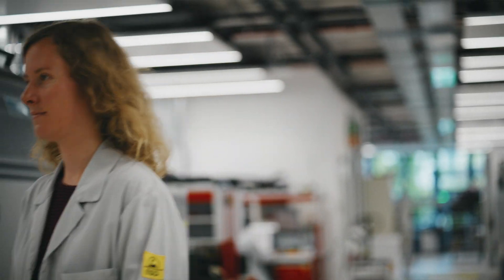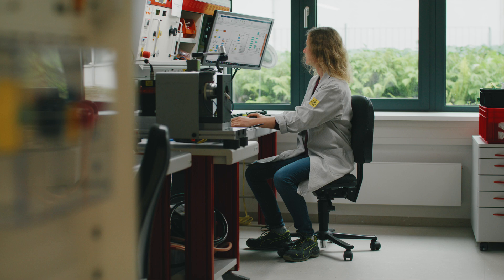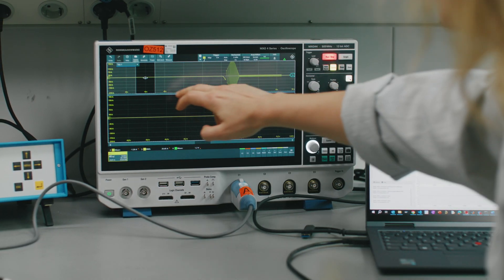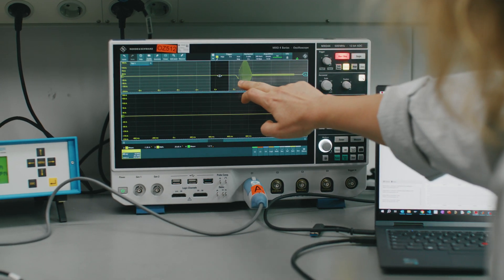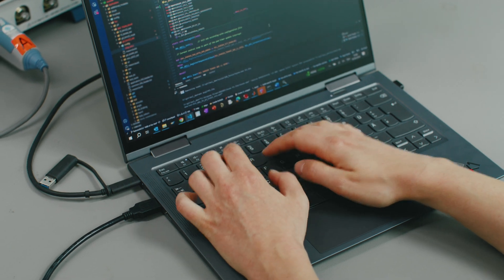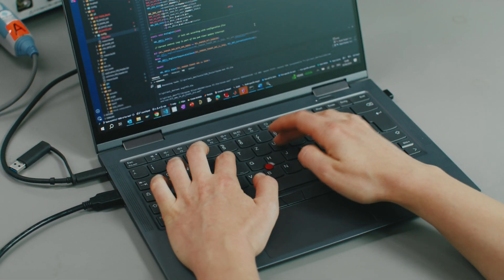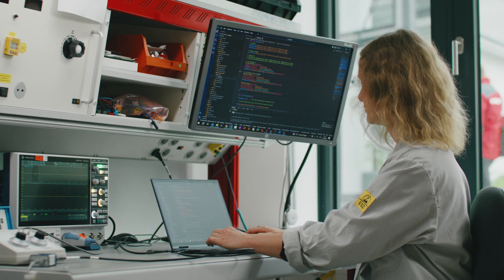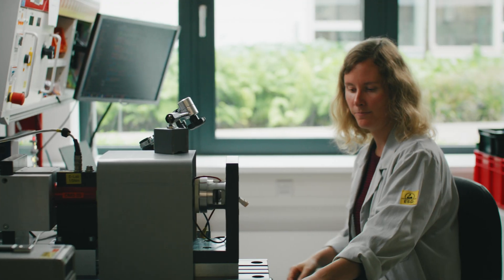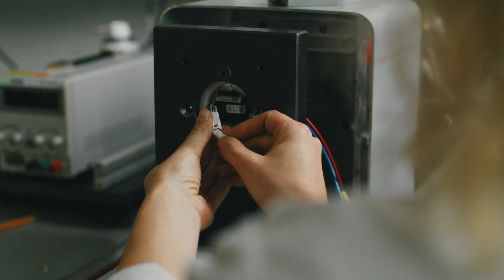Our team develops the motor control techniques for our Hilti tools — we develop the embedded software code for our tools to have the correct software for our applications. The main benefit of having software development in-house is really to have a high level of quality, have lots of flexibility, and as Hilti developers we really know how the application looks like, so we can supply software which perfectly fits into our tools.